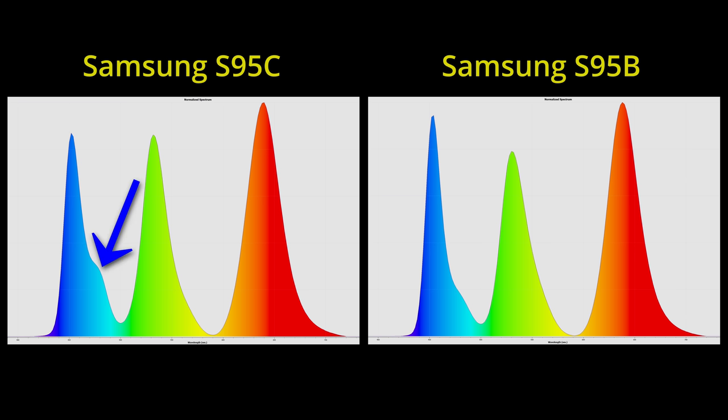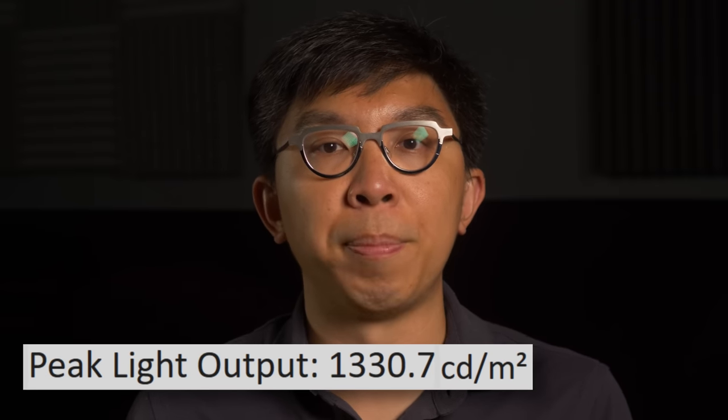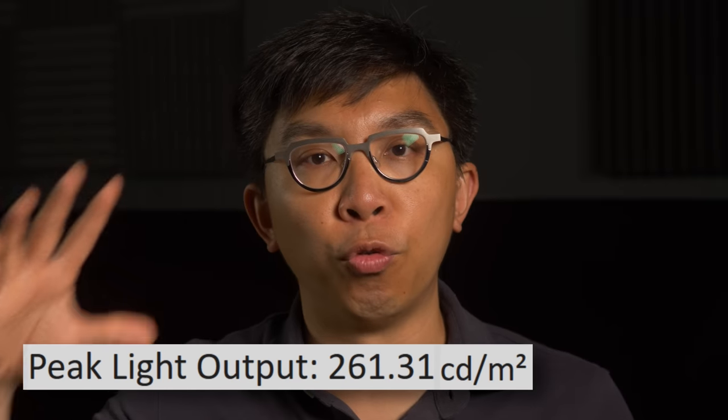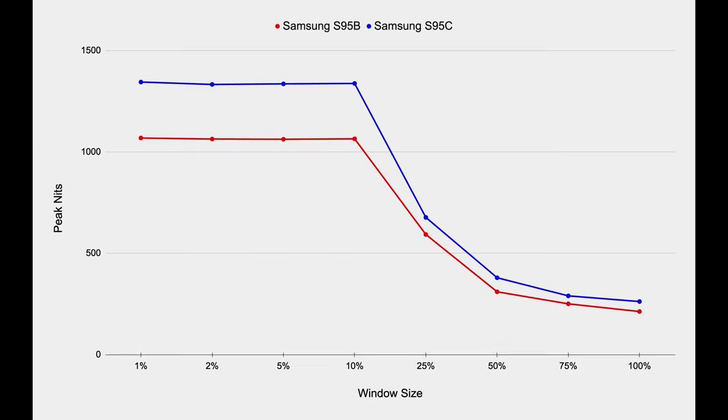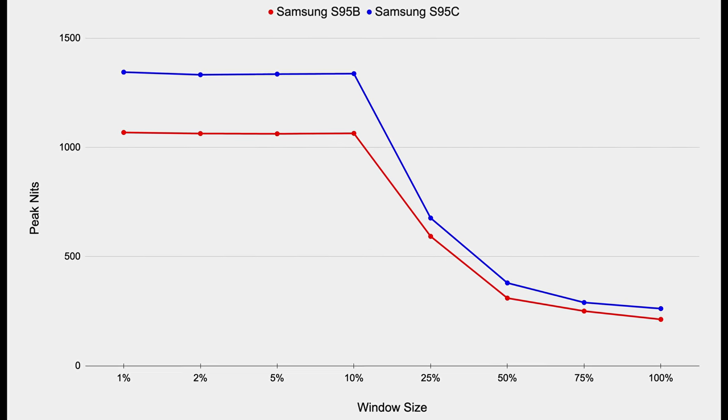Just like every Samsung QD-OLED TV we've tested, our self-bought S95C retail unit came fairly well-calibrated from factory to D65 whitepoint in the most accurate filmmaker mode. In this configuration, HDR peak brightness measured 1330 nits on a 10% window and 260 nits full-field, representing a 30% increase over the figures obtained on last year's S95B.